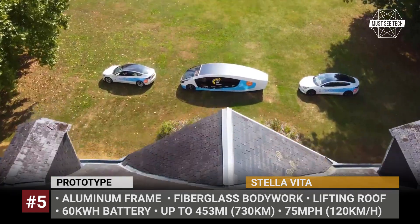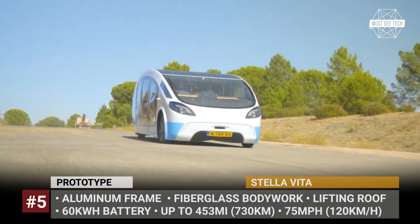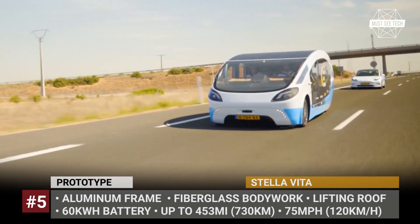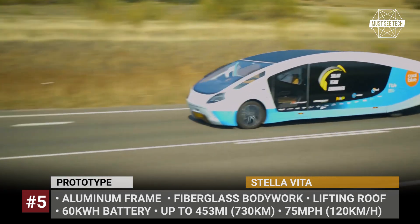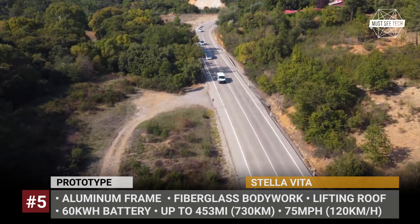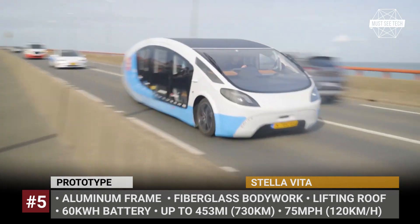Stella Vita. This EV was created by the solar team of 22 students from the Eindhoven University of Technology. In 2021, it managed to complete a 1,200-mile trip across Europe without stopping for a recharge. This was made possible by the Stella Vita's huge roof-mounted solar array. While on the road, it has 94 square feet of coverage. But when you are ready to camp, the roof pops up and additional panels extend, increasing the coverage to 188 square feet and capacity to 3.5 kW.